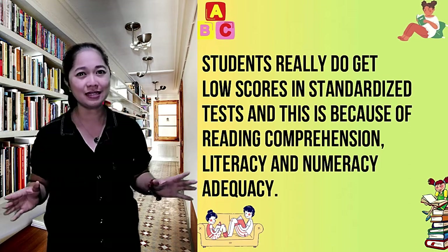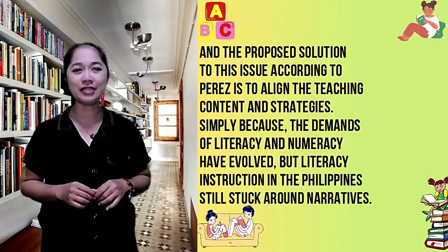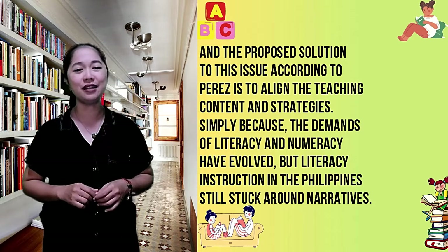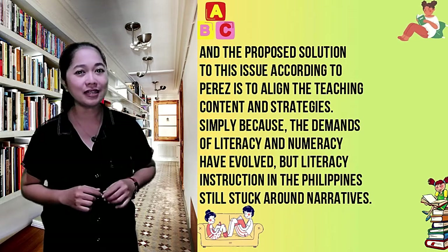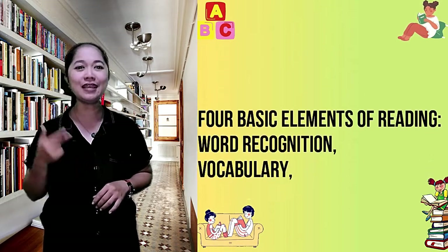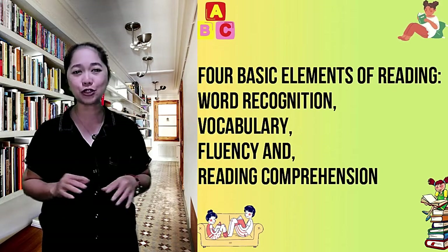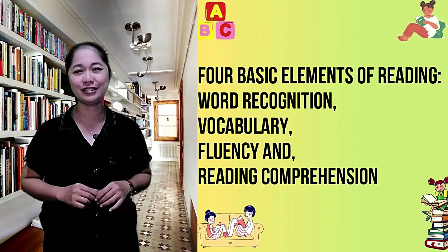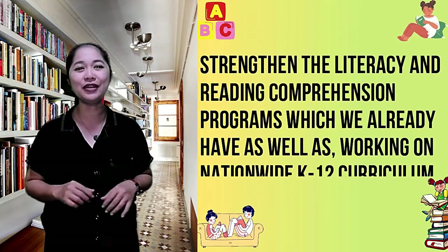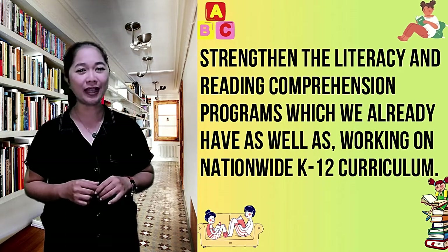The proposed solution to this issue, according to Ferris, is to align the teaching content and strategies, simply because the demands of literacy and numeracy have evolved but literacy instruction in the Philippines is still stuck around narratives. Another solution is that we should begin from the four basic elements of reading: word recognition, vocabulary, fluency, and reading comprehension. Ferris also suggested that teaching students how to read should be contextualized and regionalized given the linguistic diversity of the Philippines. Lastly, it is strongly suggested to strengthen literacy and reading comprehension, as well as working on a nationwide K-12 curriculum.